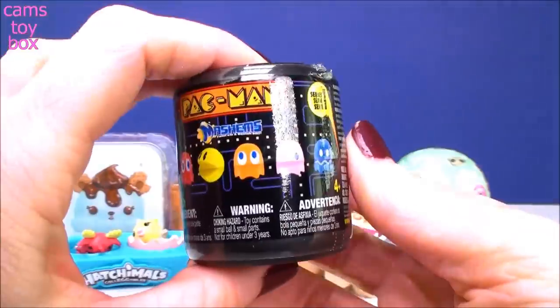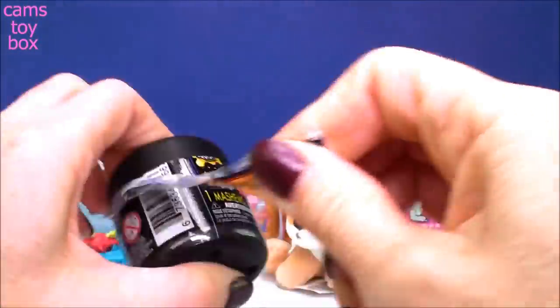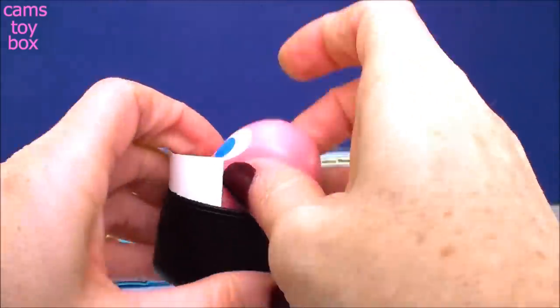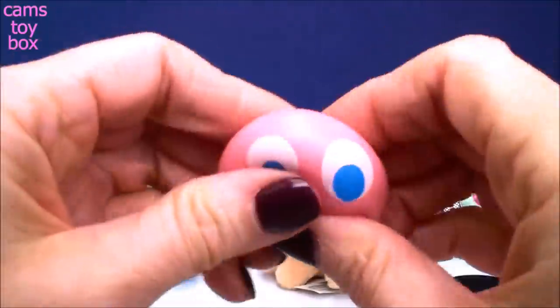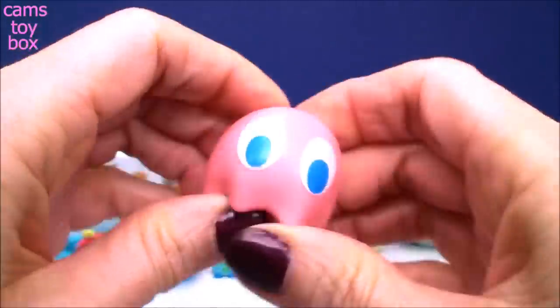Next we have a Pac-Man Mashem Surprise - this is from Series One. Inside we have Pinky, a little pink ghost that chases Pac-Man around and tries to get him. This is a common one from Mashems and of course it's super super squishy.